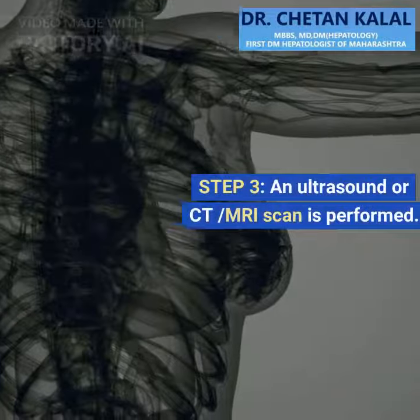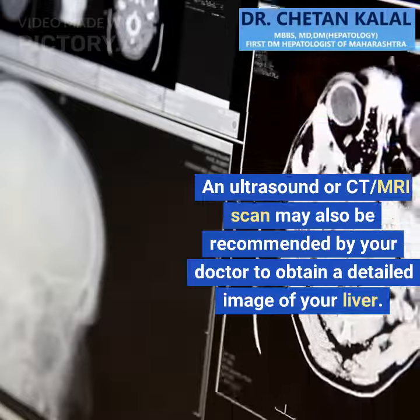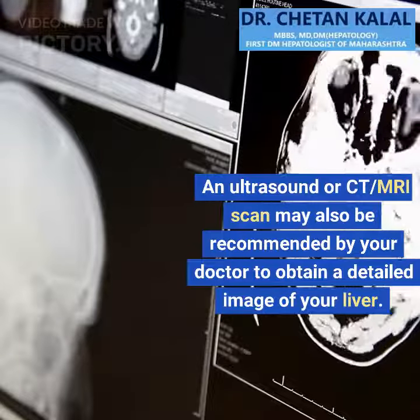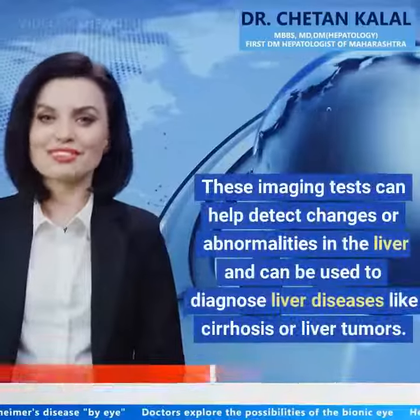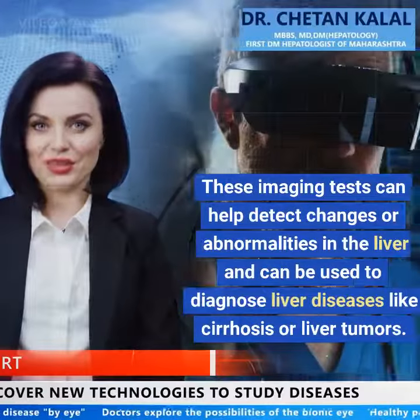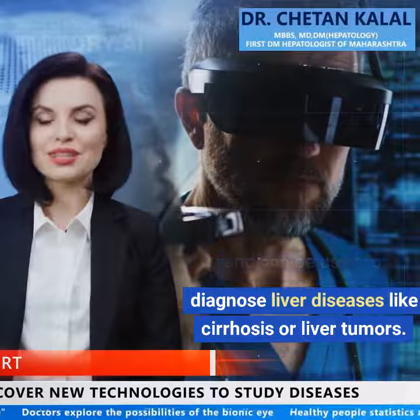Step 3: An ultrasound or CT/MRI scan is performed. An ultrasound or CT/MRI scan may also be recommended by your doctor to obtain a detailed image of your liver. These imaging tests can help detect changes or abnormalities in the liver and can be used to diagnose liver diseases like cirrhosis or liver tumors.